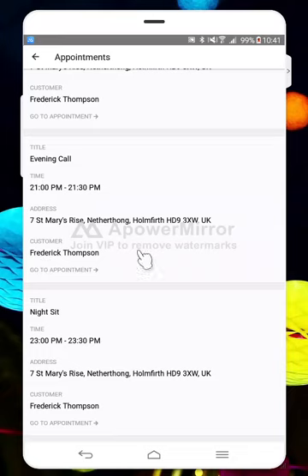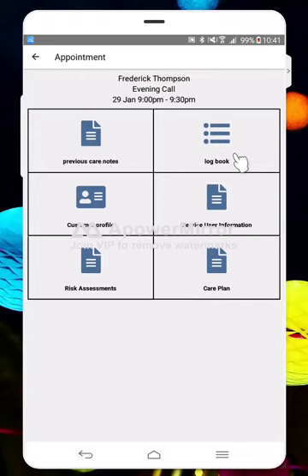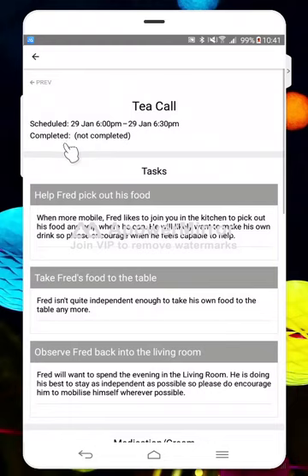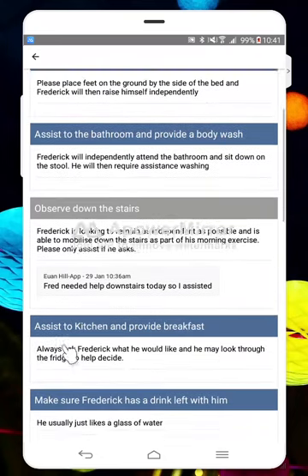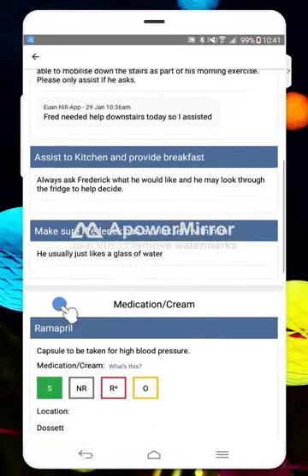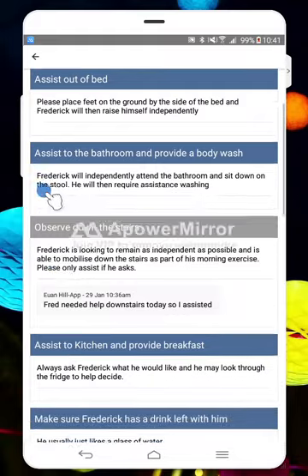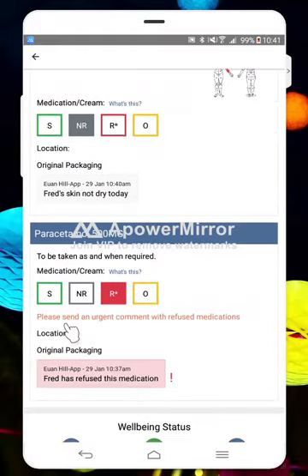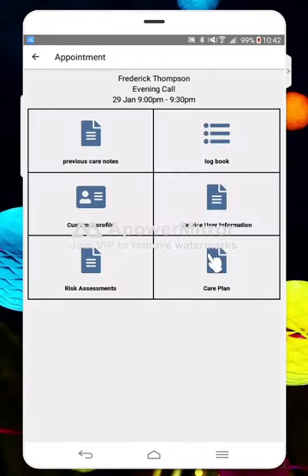Something else that's really important is being able to access what's been happening on a visit-by-visit basis, and that's really easy to do. You just simply click on 'previous care notes'. Here we can see the tea call, and I can go back and have a look at the morning call — that's the call we just completed. You have a version of every visit done up to two weeks, so if you're going later in the day and want to know what happened in the morning, you can easily see the notes. We can see that the paracetamol was refused on the morning visit and there's a note to say what was recorded.